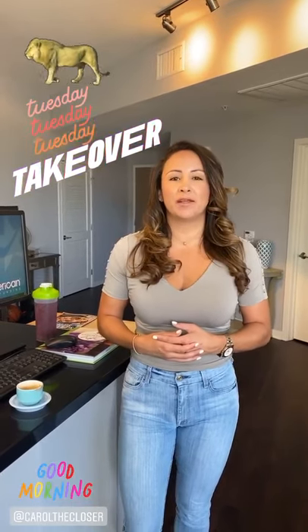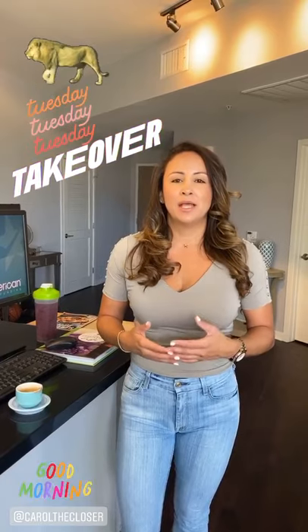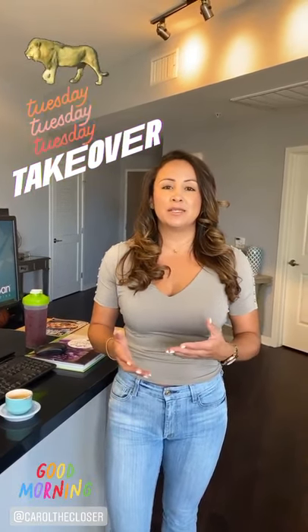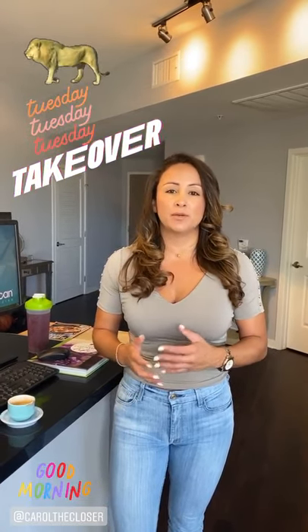I'm a loan officer with New American Funding, and today I'm here to take over Lion's Desk CRM stories for the day. I'm going to cover a couple little things that I think could change your business. It's worked for me — I've been using it since 2017, and I love it because it helps me do volume.